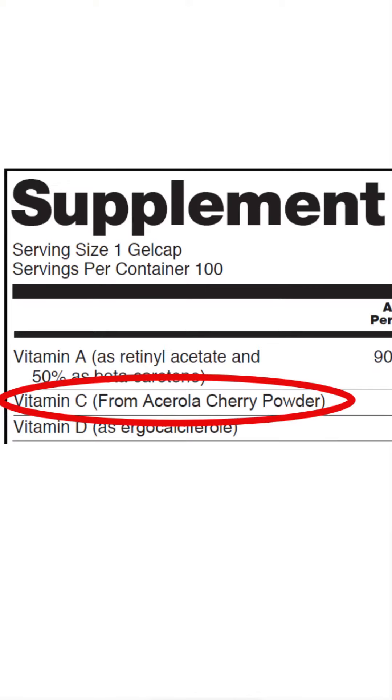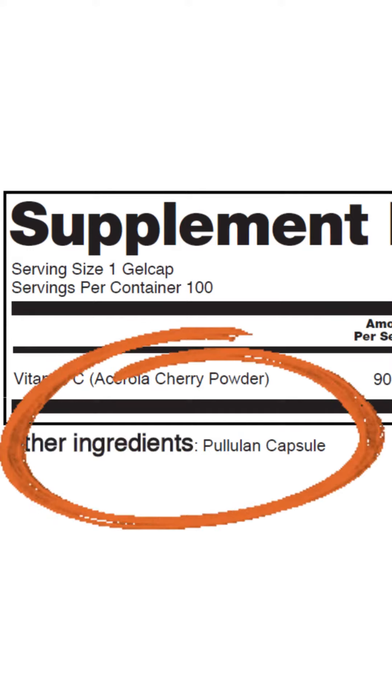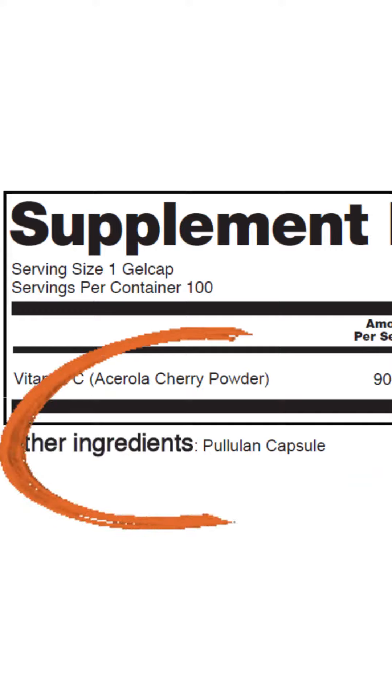So how do you spot the real from the fake? Look at the supplement facts. Real sources of vitamin C? Think fruits or plants. Then look at other ingredients — fewer items, especially just a capsule or some whole food ingredients? Thumbs up.